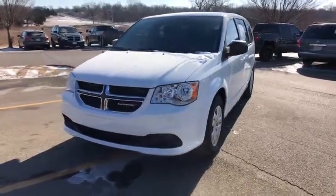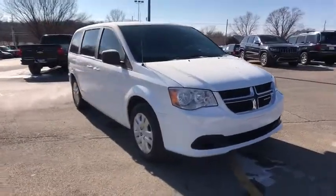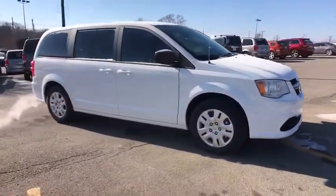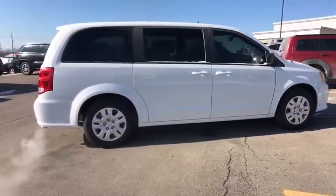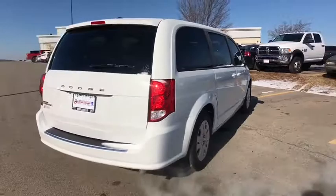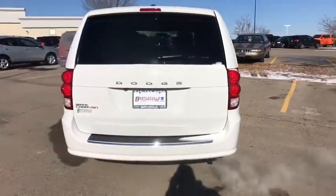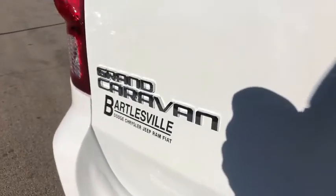2018 Dodge Grand Caravan. The Dodge Grand Caravan received the government's highest front and side crash rating of five stars. Its vast interior is widely praised, with an innovative seating arrangement, versatile cargo storage, and enough entertainment features to keep the kids entertained on road trips. Here are some of this vehicle's great options.